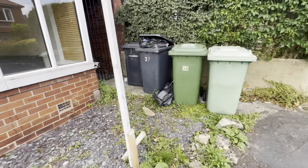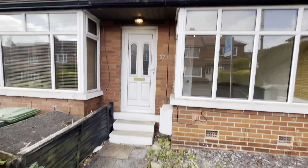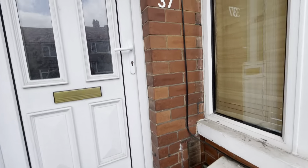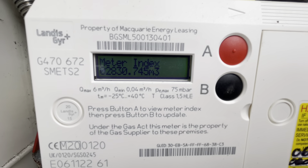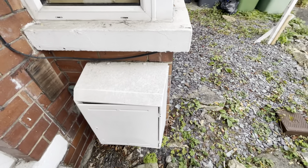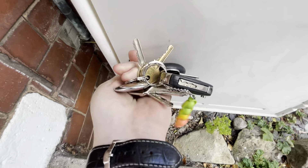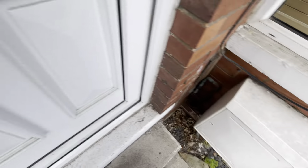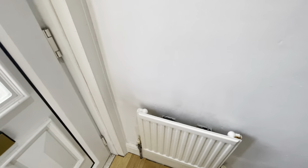We've got the checkout for 37 Wilton Grove on the 31st of August 2024. We've got the bins out here to the front — there's 37 black and then a green one on the end. We've got the front garden area and then the property here, with meter readings which we'll just hop and get a reading from before coming into the property.